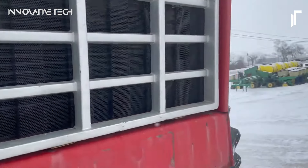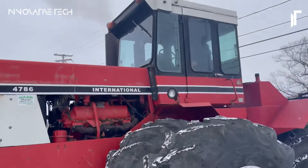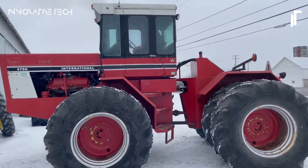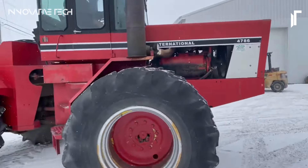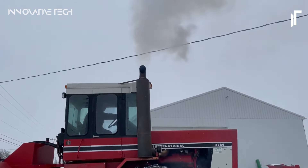Inside the cab, comfort meets functionality with standard air conditioning and a 10-speed gear transmission, providing operators with the tools they need to tackle any challenge. From plowing fields to hauling loads, the International Harvester 4786 is more than just a tractor — it's a trusted companion for agricultural professionals across the nation.